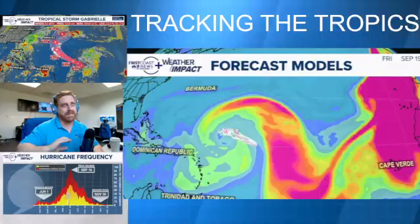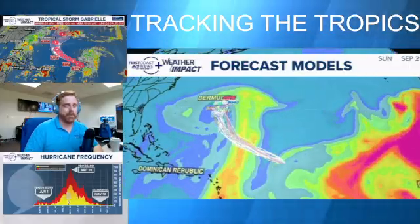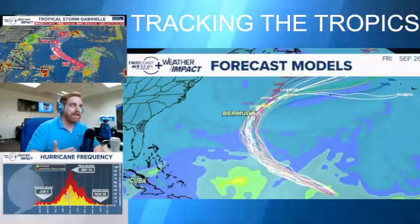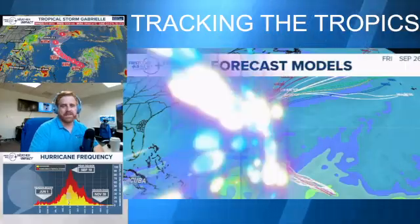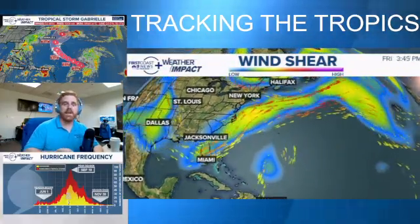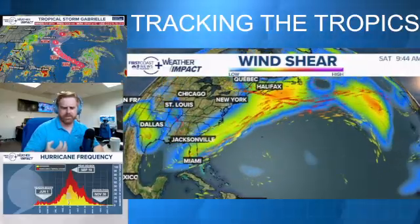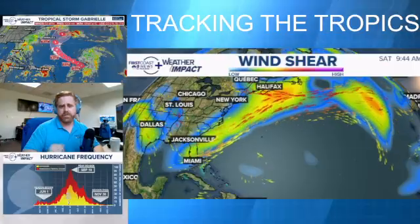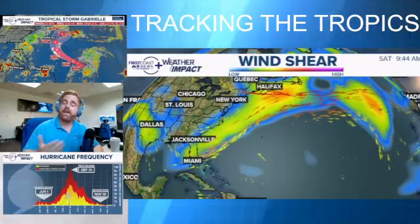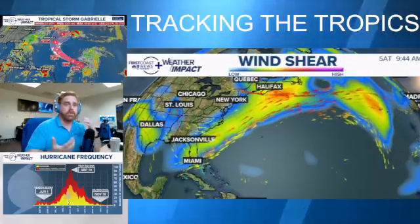Just want to stress again, nothing to really worry about here. Spaghetti plots show high confidence it will turn north around the Bermuda High. It has dry air right now, but will eventually escape it. There's a big dip in the upper-level jet over the southeast, which will continue to provide wind shear and kick this system off toward the north and east.